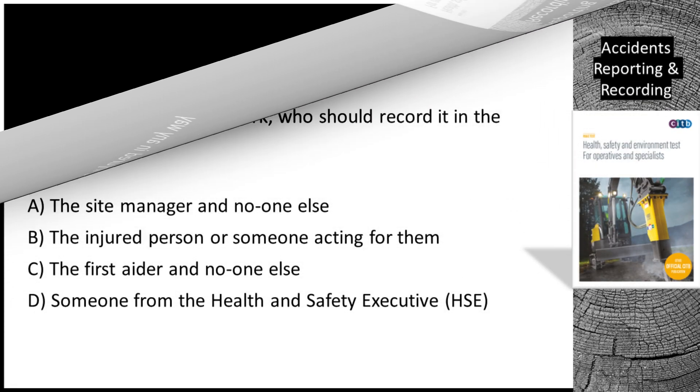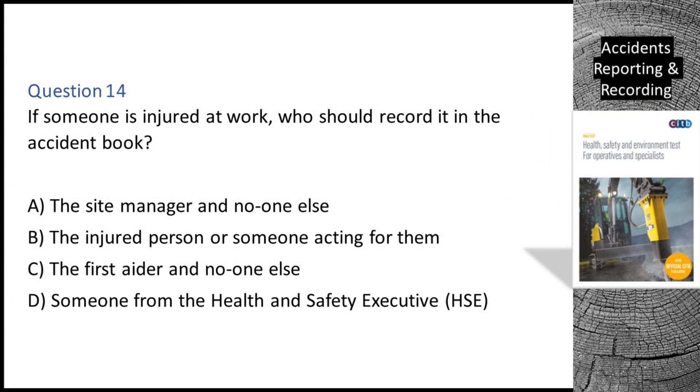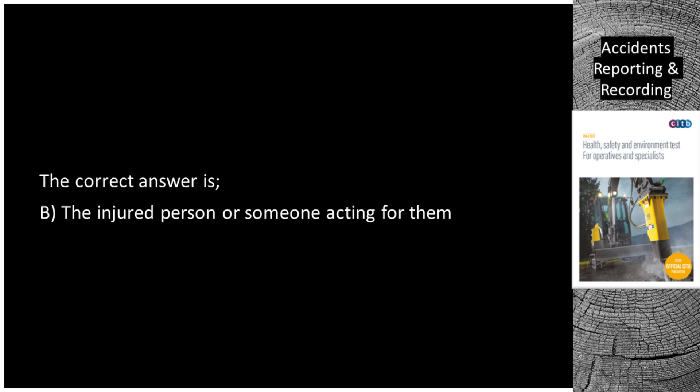Question 14. If someone is injured at work, who should record it in the accident book? A. The site manager and no one else. B. The injured person or someone acting for them. C. The first aider and no one else. D. Someone from the Health and Safety Executive (HSE). The correct answer is B: the injured person or someone acting for them.